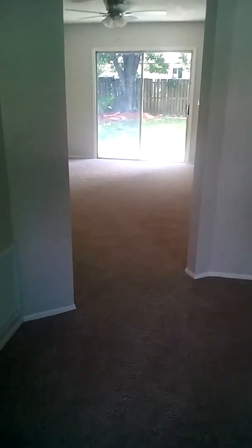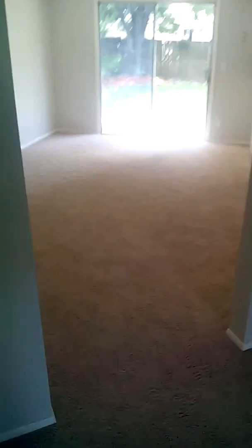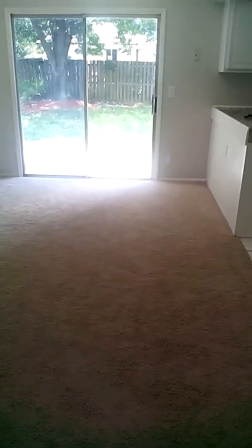It's kind of the living area here. New carpets, new paint, new fixtures.